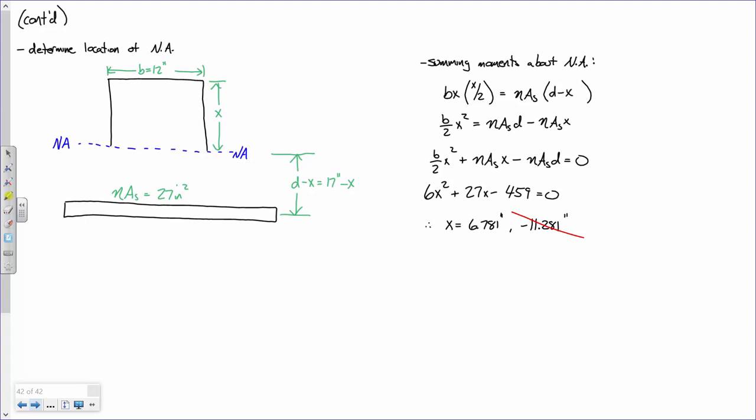A student asked why we sum moments this way. This is essentially finding a centroid — it's a first moment of area, similar to the sum of AX over sum of A formula. That's a good point.